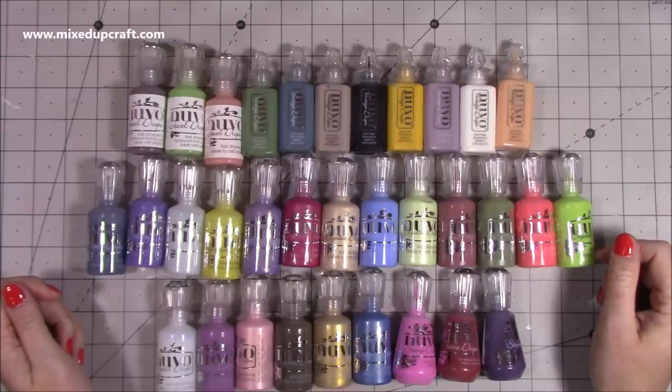Hi everybody, it's Sam at Mixed Up Craft. Thank you for watching. Today, this week I have had a little splurge at Tonic Studios.